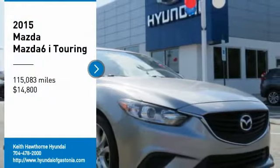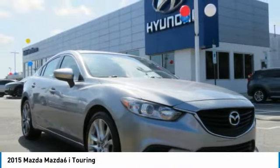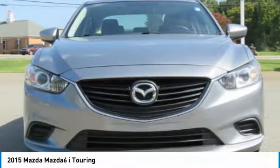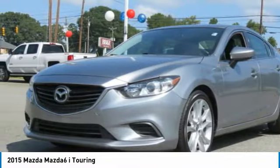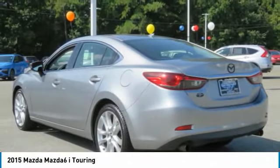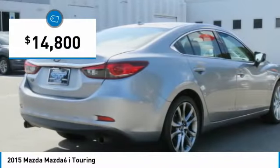Stop by and take a look at the 2015 Mazda 6. Exceptionally stylish and fun to drive, the Mazda 6 has quality, dependability and reliability at the heart of its design. This acclaimed sports sedan appeals to your senses and your wallet and is priced below $15,000.